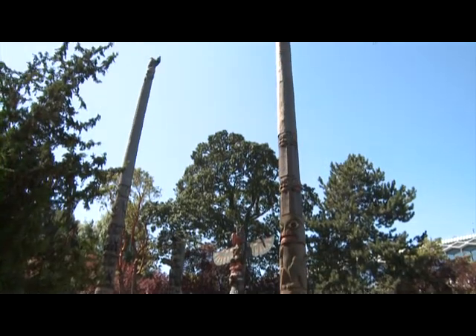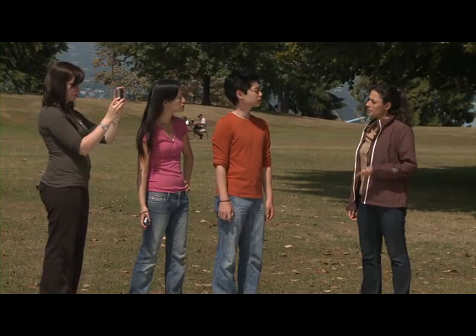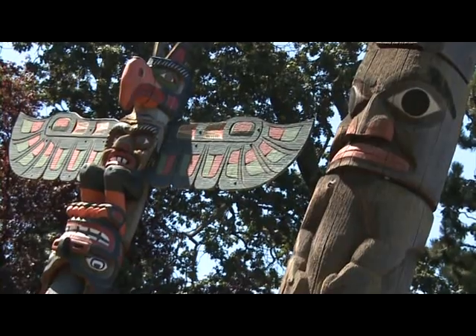This is Thunderbird Park. In 1941, these totem poles were actually set up outside the museum. Excuse me, but can you tell us where the totem poles come from originally? Yeah, they're from the people of the First Nations. That's the term we use in Canada for Indigenous people. The images represent animals and people, and they tell stories from history.